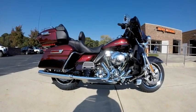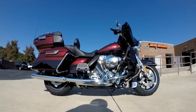Come on down and check this thing out. Take it for a demo ride today right here at Cox's Harley-Davidson, where every day is demo day.